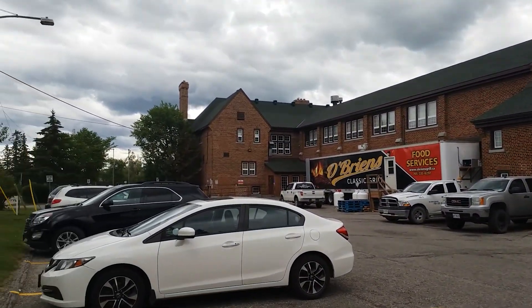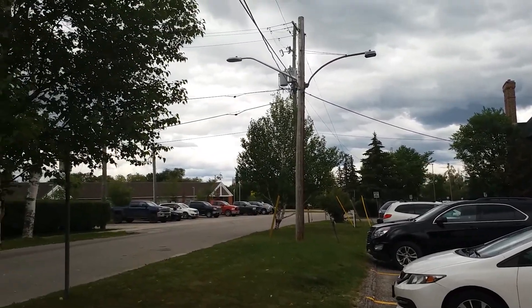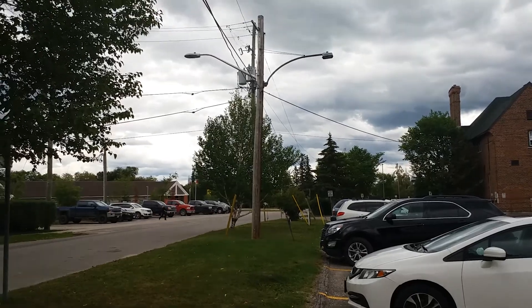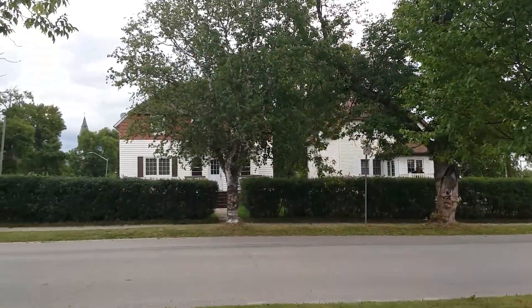So far I'm enjoying my day in Kapuskasing, Ontario. This is about 200 km north of Timmins. Still taking a look — there's a beautiful house over here.